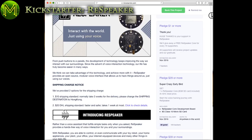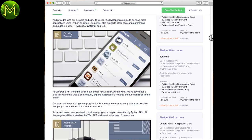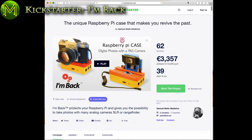The ReSpeaker is a small device that connects to all the popular voice services: Microsoft Cognitive Service, Amazon Alexa Voice Service, Google Speech API, Wit AI, and HoundiFi. Or you can run it offline with PocketSphinx. It runs the OpenWRT firmware and supports AirPlay and DLNA over Wi-Fi. They provide a Python SDK and it's also Arduino-compatible. It has multiple microphones and other features that improve voice reception, plus a Grove extension board allowing lots of cool add-ons.